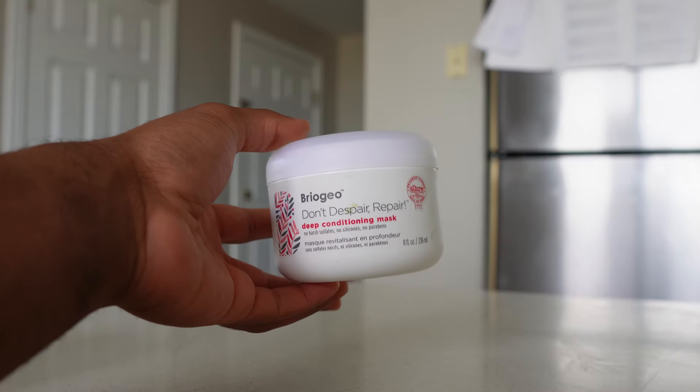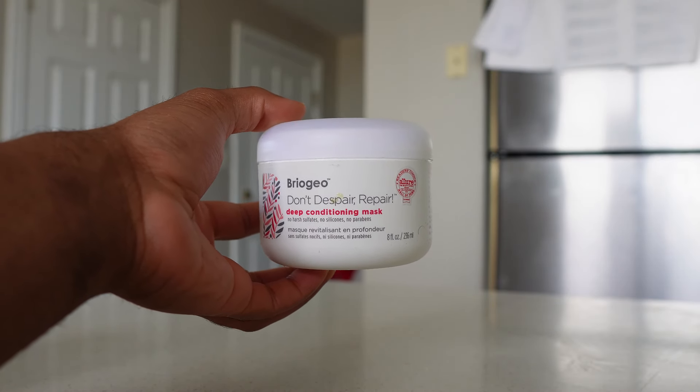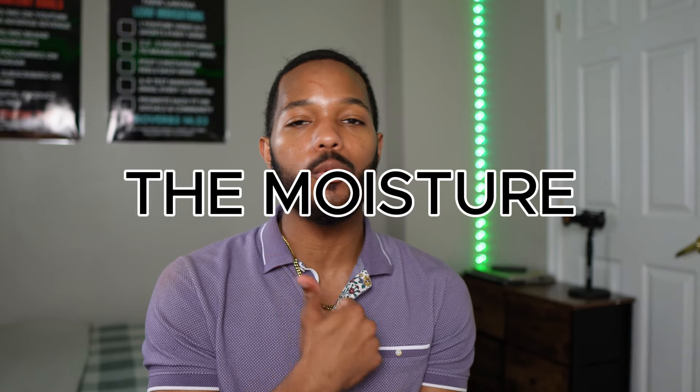Let's hop straight into this. The first product is the Don't Despair Repair deep conditioning mask from Briogeo. This is my all-time favorite deep conditioner — my favorite conditioner overall. I don't think anything has topped this, and I'm being completely serious. Number one: it gives a ton of moisture, your hair will feel super moisturized after using it. But number two, which is arguably most important to me, is slip.